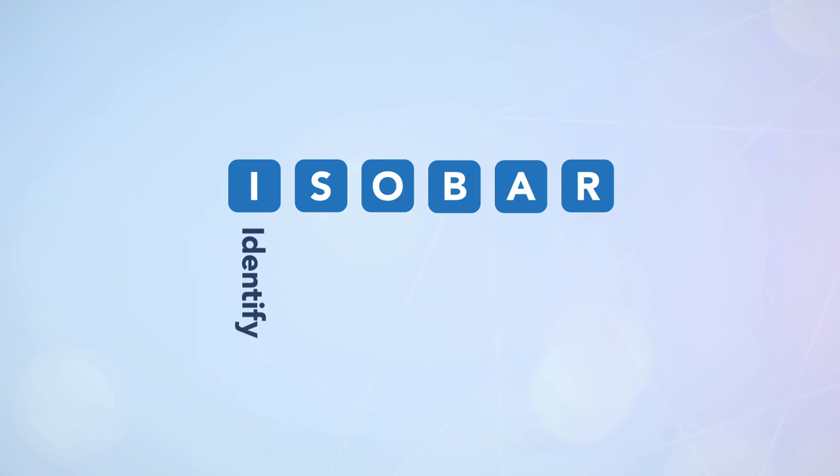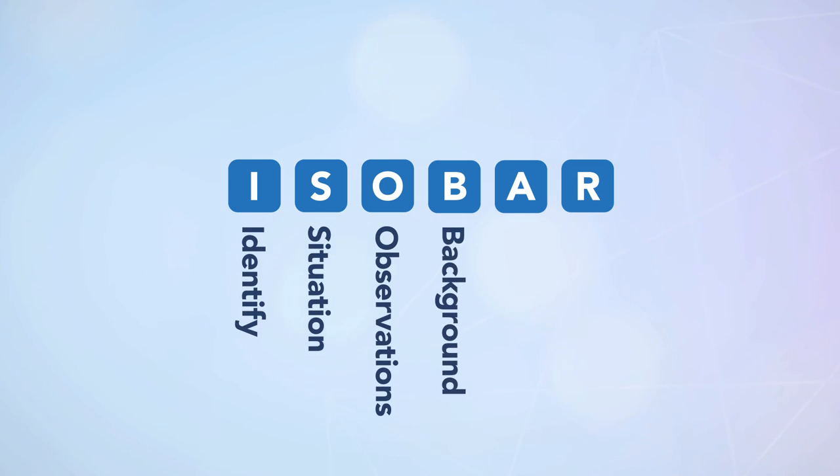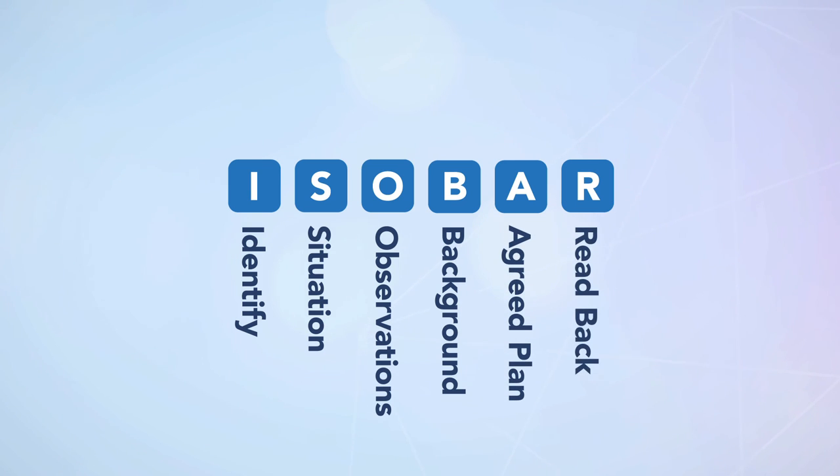ISOBAR stands for: Identify, Situation, Observations, Background, Agreed plan, and Read back.